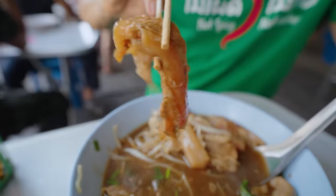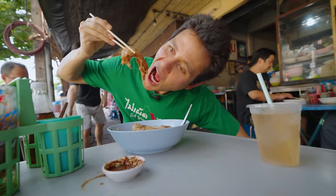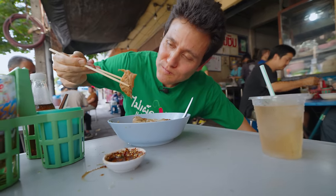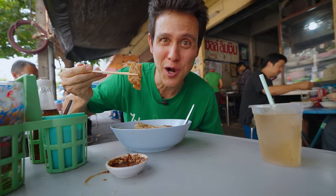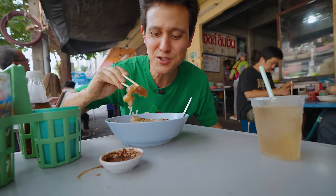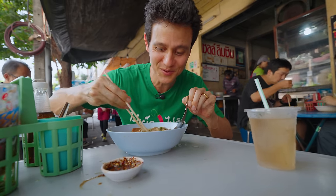I'll go in for this piece — I think it's tendon. Just absolutely melts in your mouth. A little bit jelly, a little bit gelatinous, a little bit cartilage-y. So good. Cooked perfectly to perfection. That is outstanding.